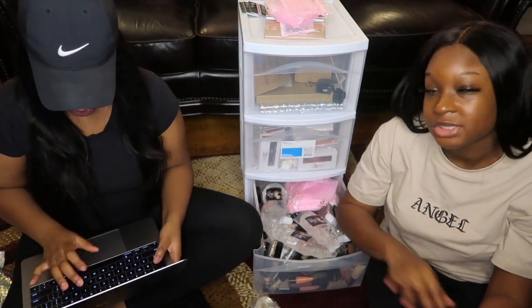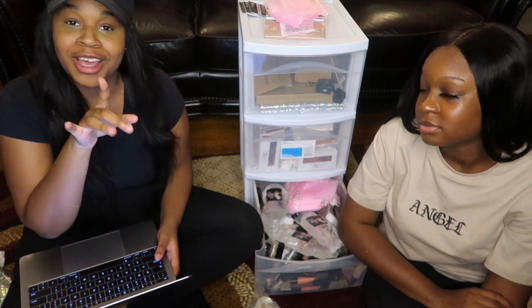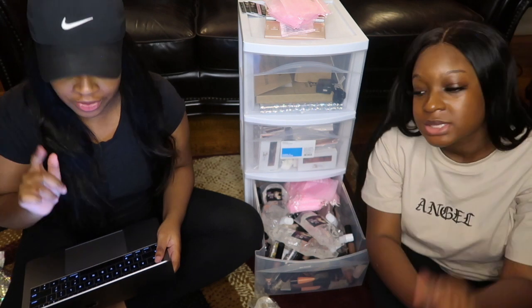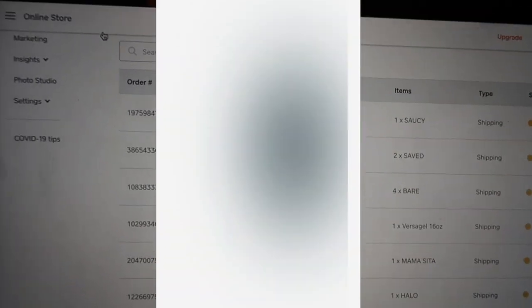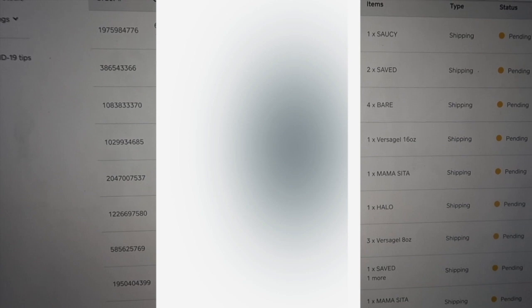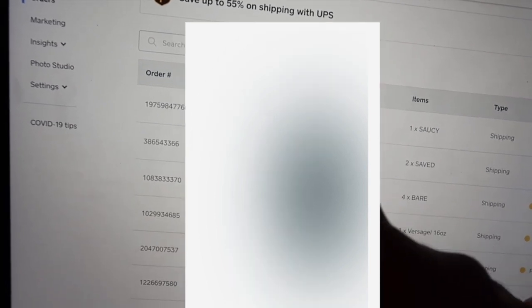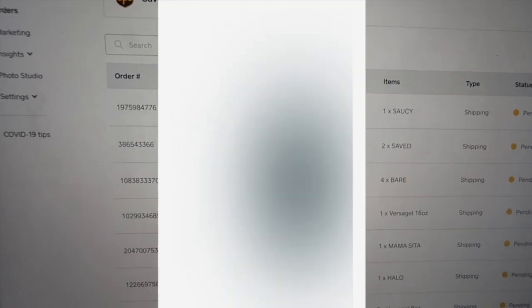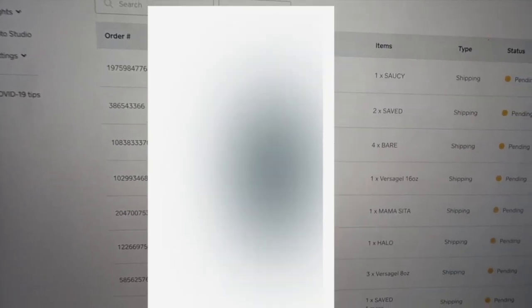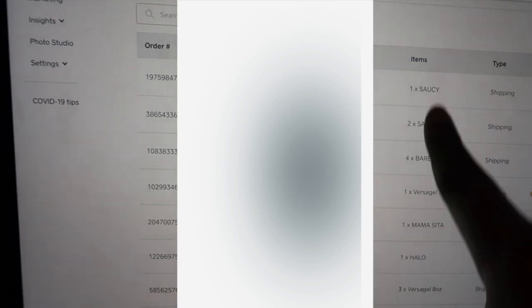She usually handles the computer stuff — she did the website and everything. I'm gonna be posting a video on how to create your website, so be sure to check that out. Real quick, this is how the website looks with all of the orders on there. Me and Deb were pretty busy today — there are a lot of orders to pack. It shows the order number, order date, customer name, items, status, and total. I blurred out personal information because I don't want to expose anybody. Usually we pull out all the items and then get to packing.